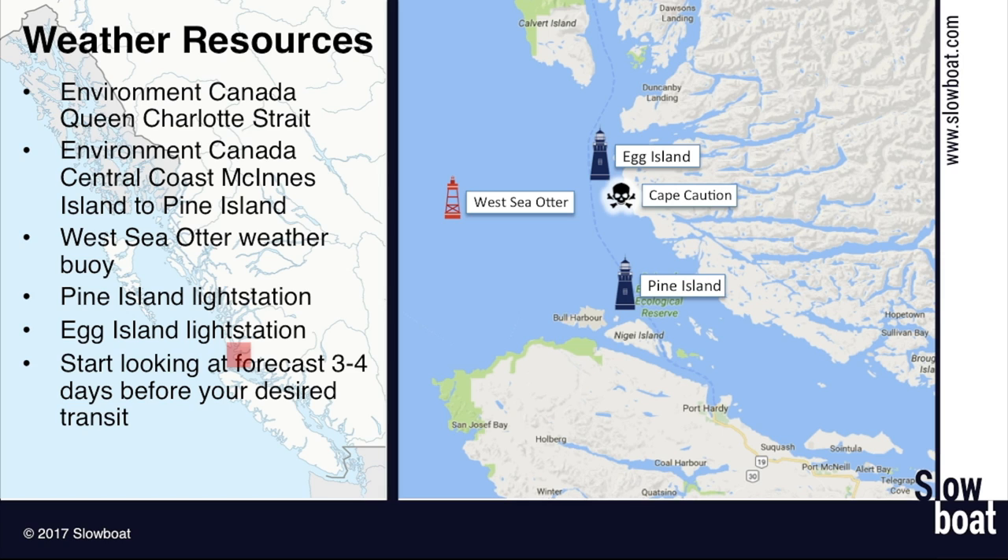It's important to be looking at the forecast for several days ahead of time. I like looking at it starting about three or four days before I plan to go around. If conditions are predicted to worsen dramatically, I might try to get ahead of the weather; if they're going to get better, I might slow down — with the goal of not getting stuck waiting four or five days in one spot. I'll speed up or slow down my trip through the Broughtons to take advantage of a weather window around Cape Caution. I also like to look at the Environment Canada forecast for Queen Charlotte Sound, which is offshore of any route you'd likely take, but gives you an idea of what's happening 10 to 20 miles out compared to the Central Coast forecast.